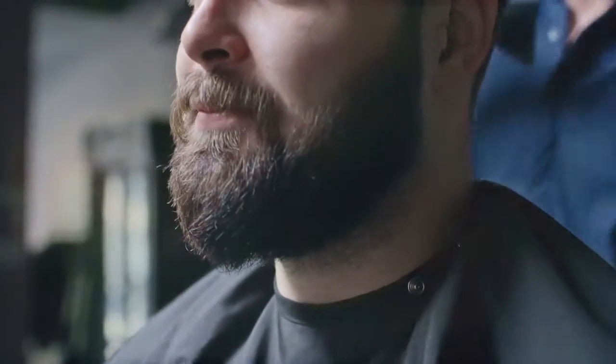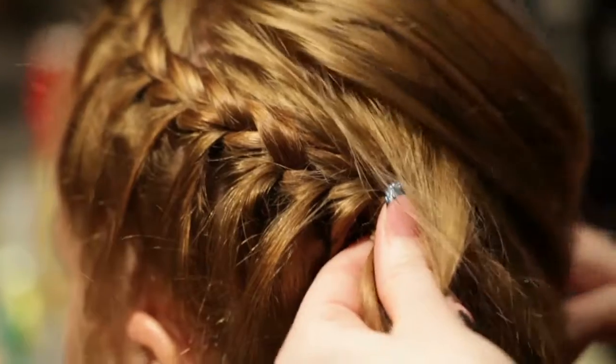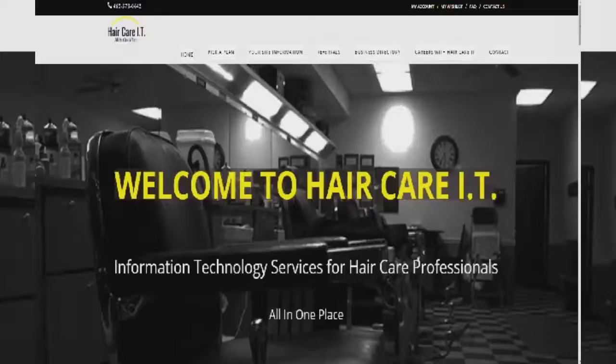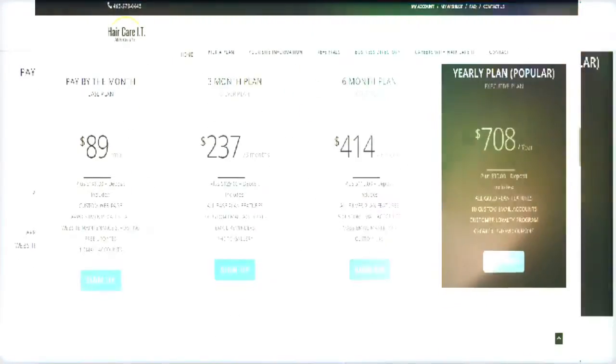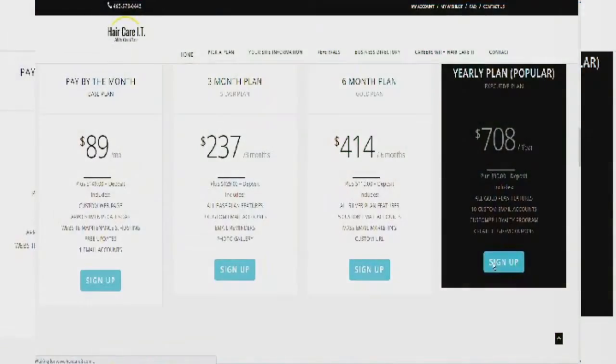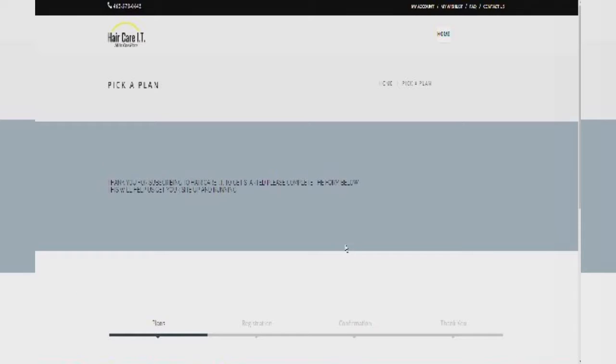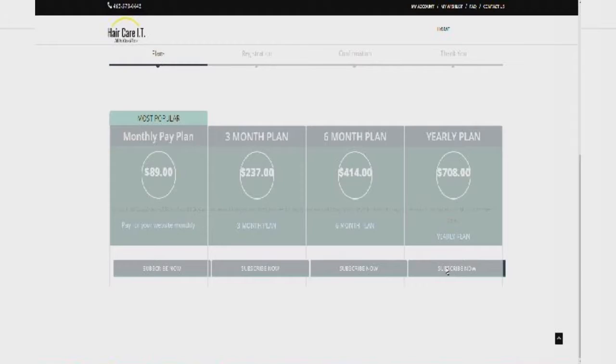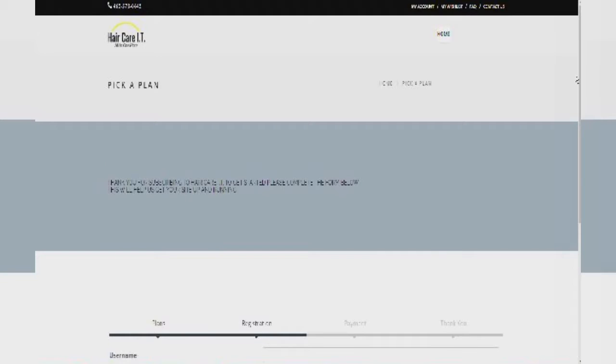Never before has there been a platform that provides financing options for your business website development. All you have to do is go to our website at www.haircareit.com, scroll down to packages, select your package, then fill out some basic information about your business, make your payment, and you're all set. It's really that easy.